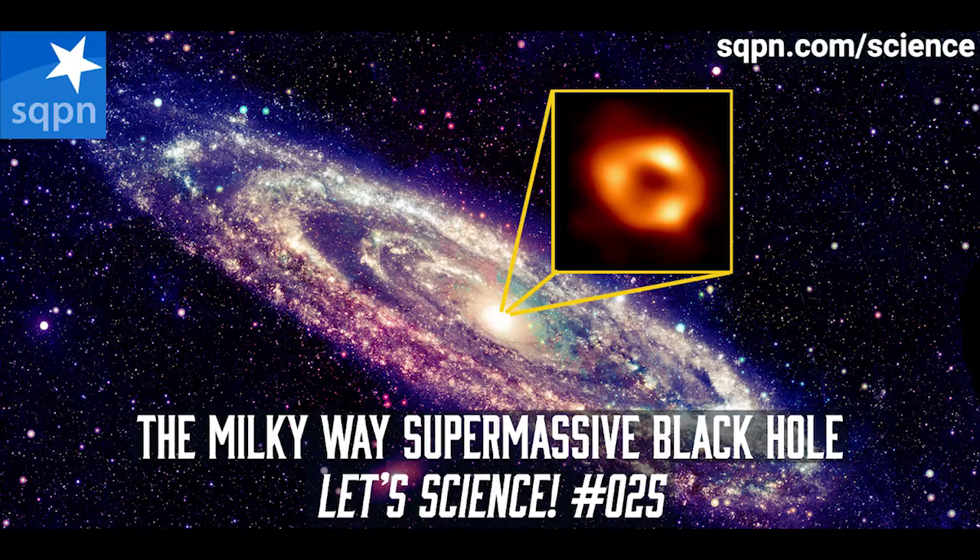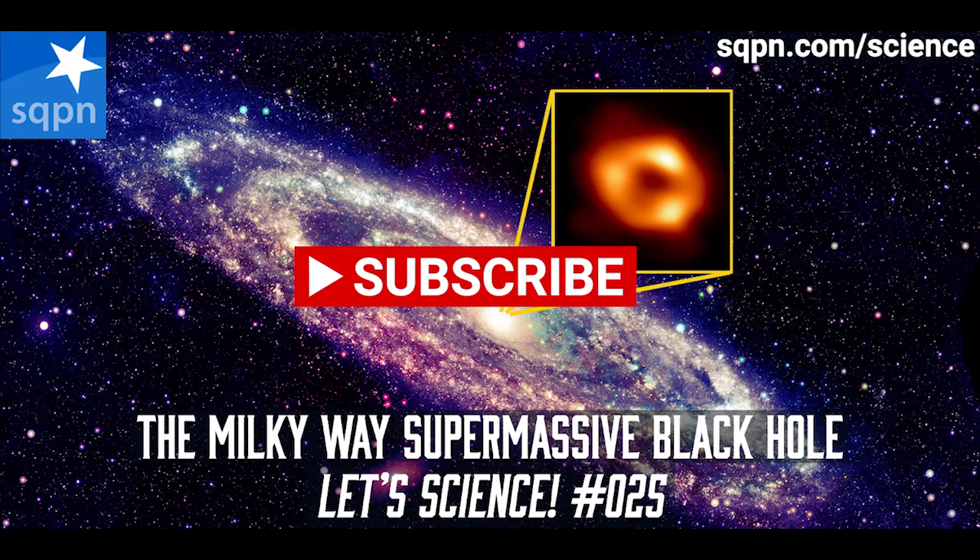Let's Science is brought to you by the StarQuest Production Network and is made possible by our many generous patrons. If you'd like to support the podcast, please visit sqpn.com/give.